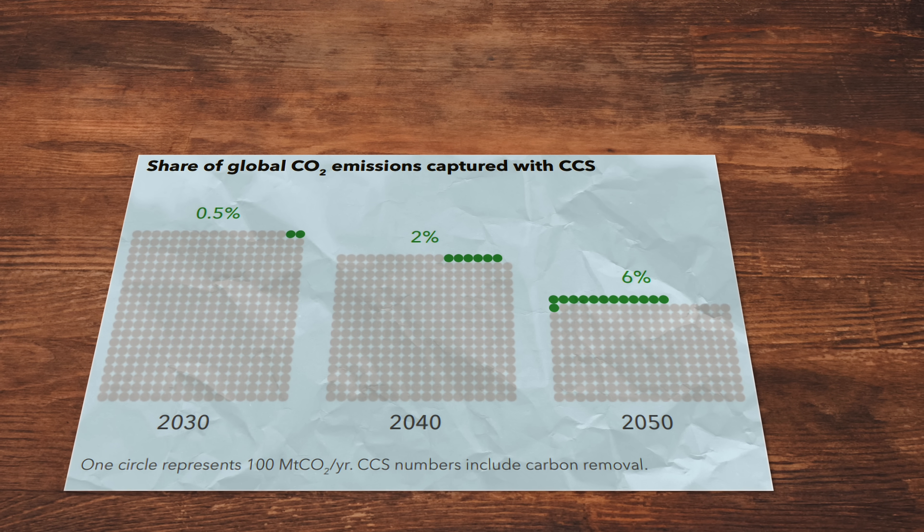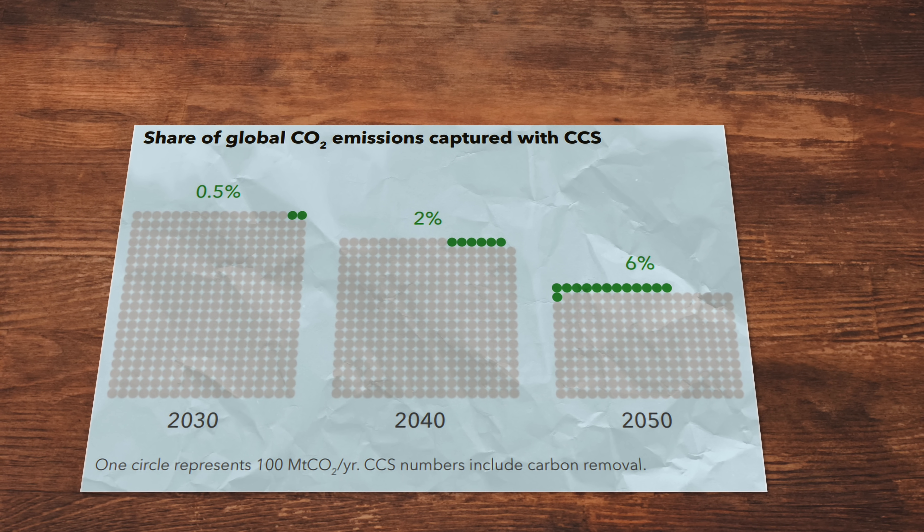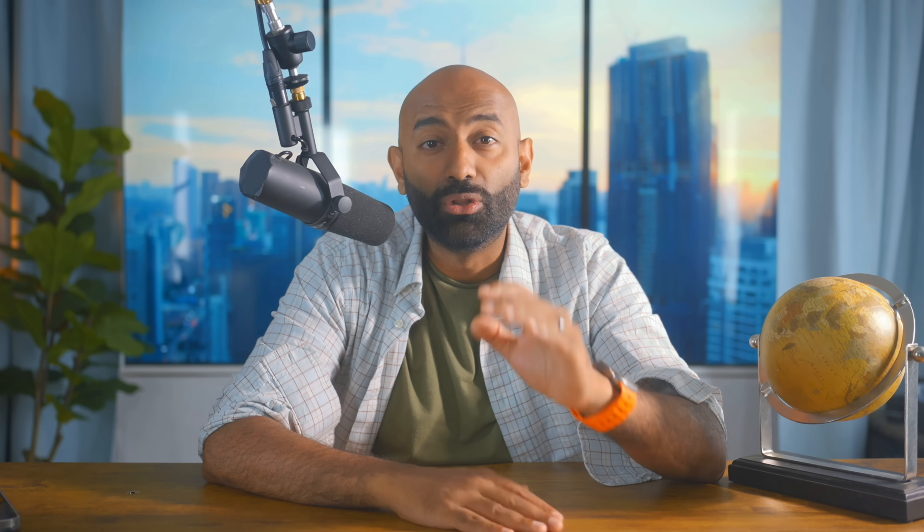Maybe it'll pick up in the future — but the numbers say probably not. The latest DNV report paints the picture for the next 25 years: we'll only be able to capture 6% of emissions by 2050 if we manage to lower global emissions from the current 41 billion tons per year by 50%, and that's a big if. If we don't, carbon capture will only cover 3%. We're spending billions in upfront capital and trillions in operational costs to hardly make a dent.